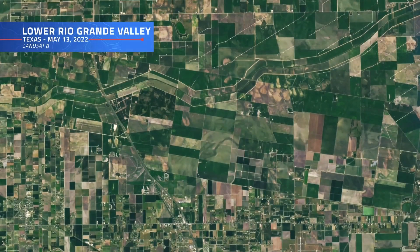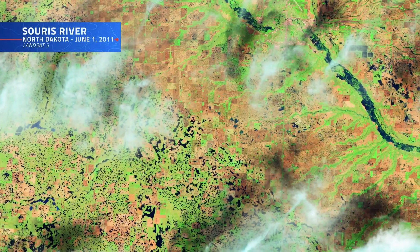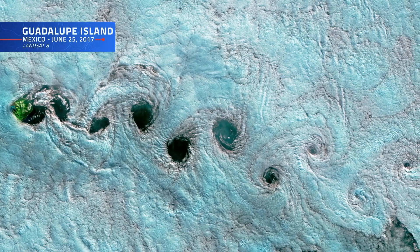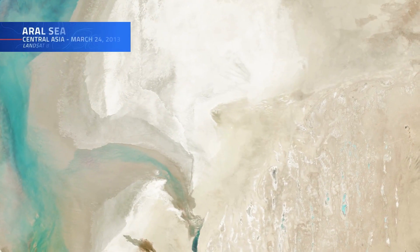One of the major challenges of working with satellite imagery like Landsat can actually be found up in the sky: clouds. Obscuring Earth's surface and casting shadows that reduce visibility, a cloudy day can be a downright nuisance when it comes to analyzing certain satellite imagery. Pinpointing these clouds helps to improve data quality by removing noise and artifacts.